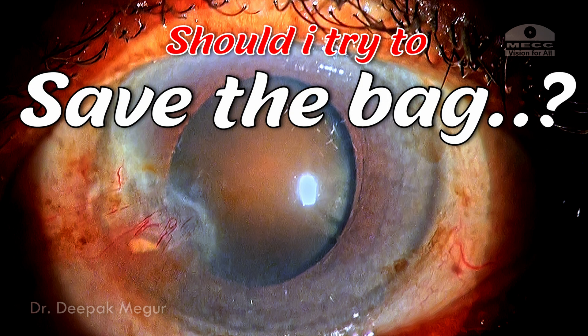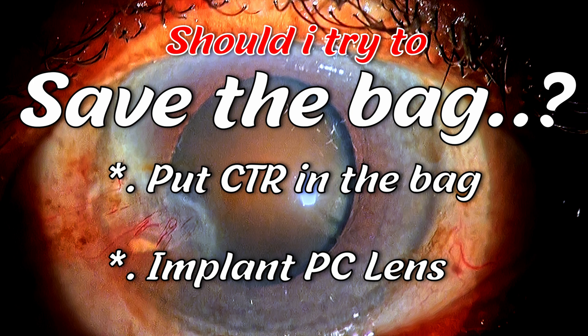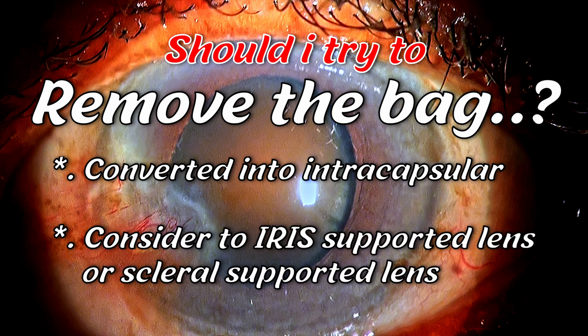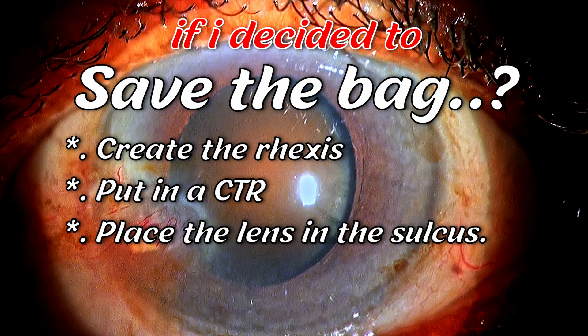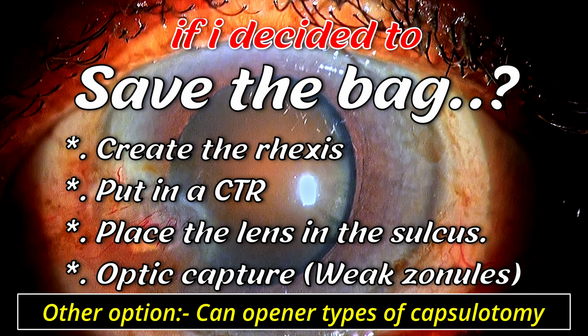The next decision was whether to save the bag, insert a CTR, and place a posterior chamber lens implant, or remove the bag entirely — converting to intracapsular — and consider an iris-supported or scleral-supported lens. If saving the bag, I could do a rhexis, insert a CTR, and place the lens in the sulcus with optic capture in the case of weak zonules. Alternatively, a can-opener capsulotomy as in extracapsular surgery would allow nucleus removal but preclude CTR use, requiring sulcus lens placement.